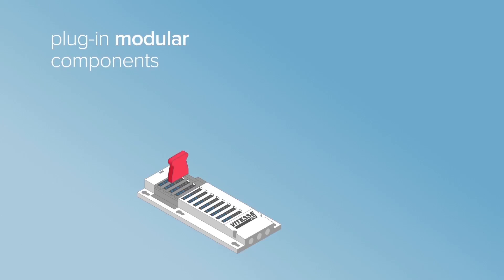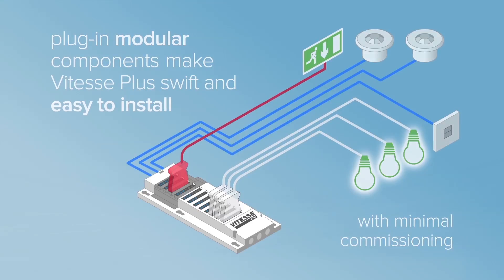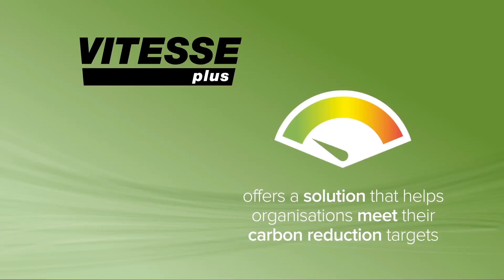Plug-in modular components such as luminaire leads, detectors and scene plates make Vitesse Plus swift and easy to install, with minimal commissioning. Vitesse Plus offers a solution that helps organisations meet their carbon reduction targets and promote their green credentials.